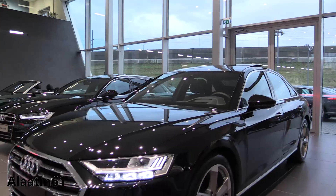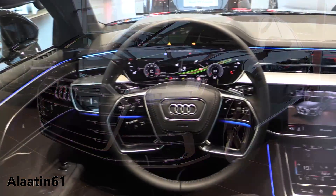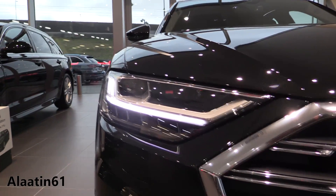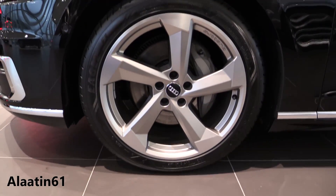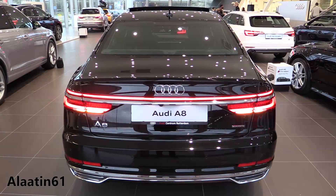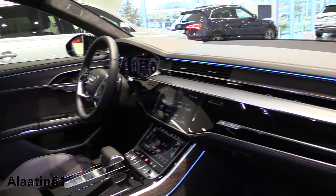Hey everyone, today we will look at the brand new Audi A8. This color is the Mythos Black. The price for this one is 179,000 euros in the Netherlands. In this video I will show the exterior details, the interior details, and we will check out the new MMI Plus system with the dual screens. It has the ambient lighting with 30 colors.